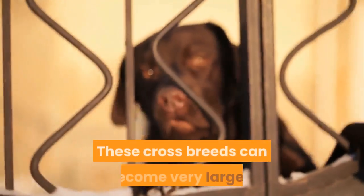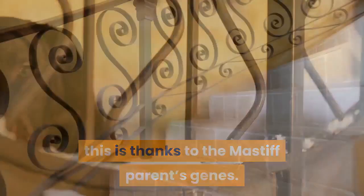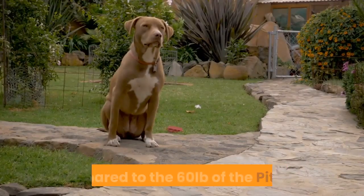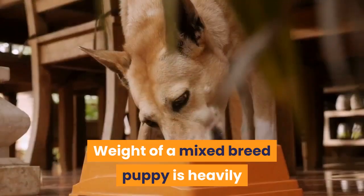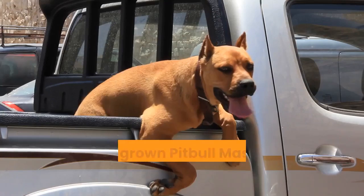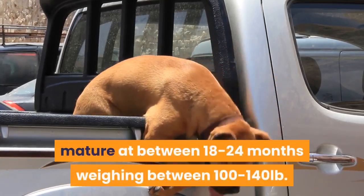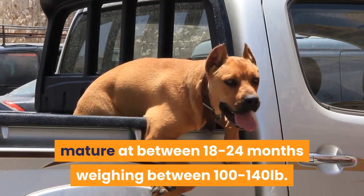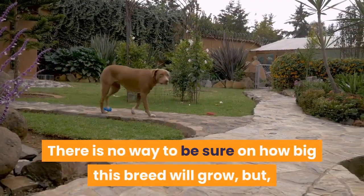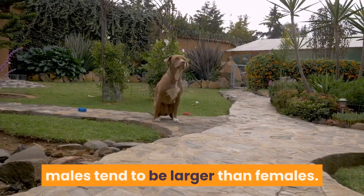Height and Weight. These crossbreeds can become very large, thanks to the Mastiff parent's genes. A fully grown Mastiff can grow up to 230 pounds compared to the 60 pounds of the Pitbull. Weight of a mixed breed puppy is heavily dependent upon their parent's size. A fully grown Pitbull-Mastiff mix can mature at between 18 to 24 months, weighing between 100 to 140 pounds. They tend to be on the giant side, with males tending to be larger than females.